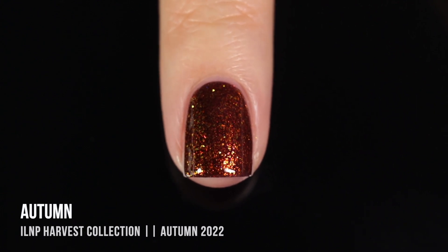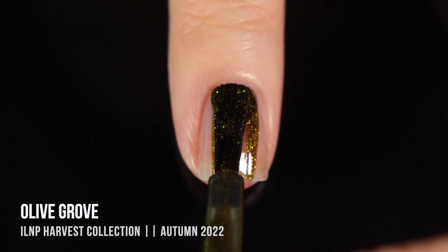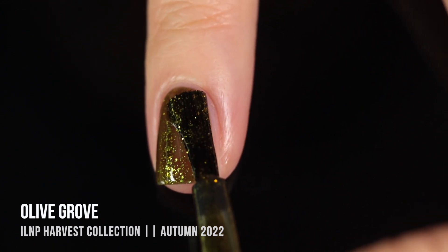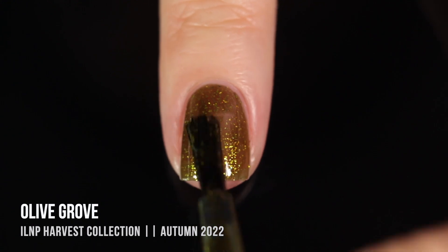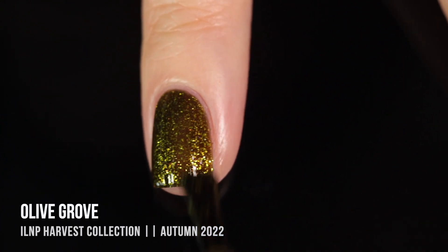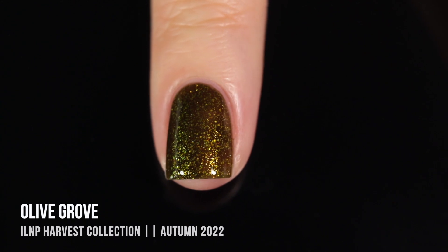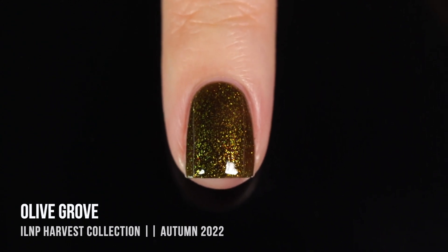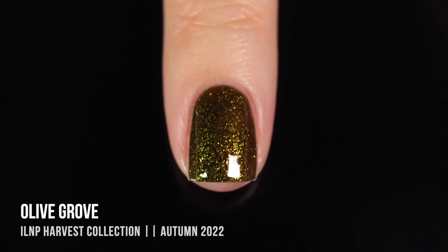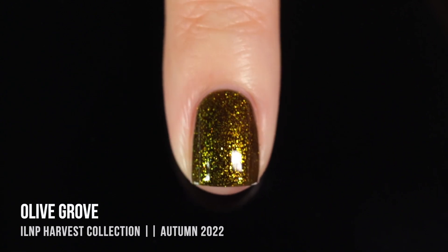Last but definitely not least, we have the shade Olive Grove. This one is a stunning olive green base with almost a brownish hue to it, and we have these really intense golden yellow flakies running throughout. Mixed with that jelly-like base, a lot of it looks like a greenish flaky coming through, but I'm pretty sure these are yellow on their own. I was able to get full coverage in two coats, though it is slightly patchier on camera than it looked in real life, so I might do a third coat on longer nails. I absolutely love a green nail polish, and this mossy, olivey green is just perfect for this time of year.